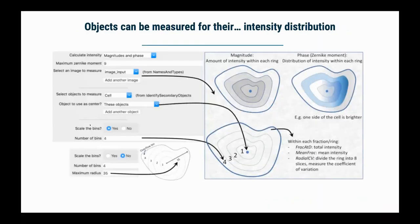We also look at intensity distribution — not just how bright an object is, but whether the intensity is more concentrated at the center versus the edge, whether it's even within a given radius, whether it's more on the left and right. All of these features combine together to what we think of as a morphological profile.